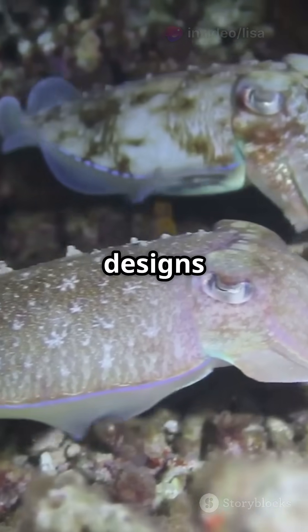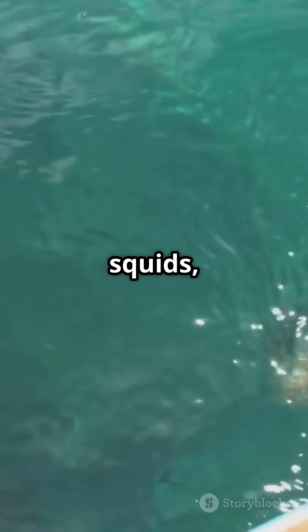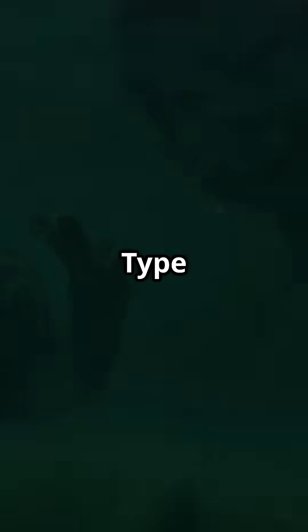It's fascinating how nature designs such similar solutions across vastly different species. Next time you think about squids, remember their secret parrot-like weapon that they use to survive in the wild. Ever seen a squid beak up close? Type 'want to see it' and I might show it in the next video.